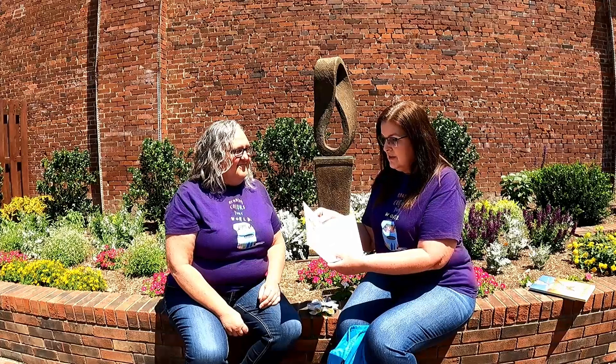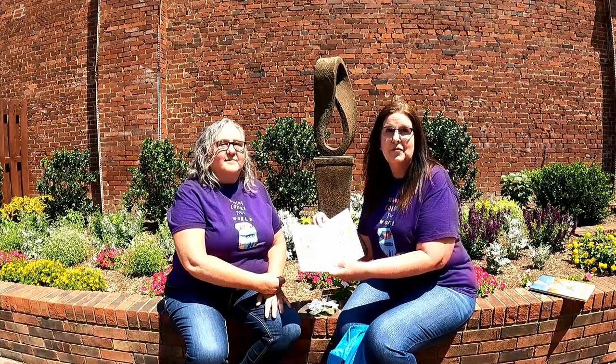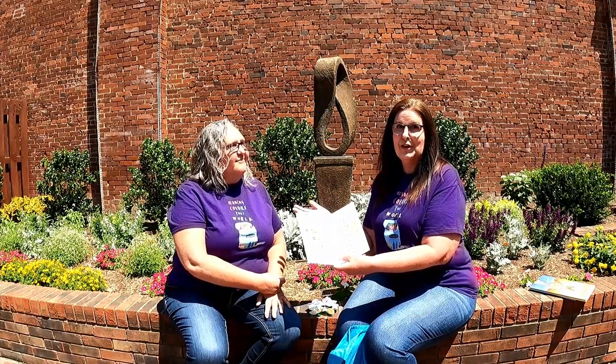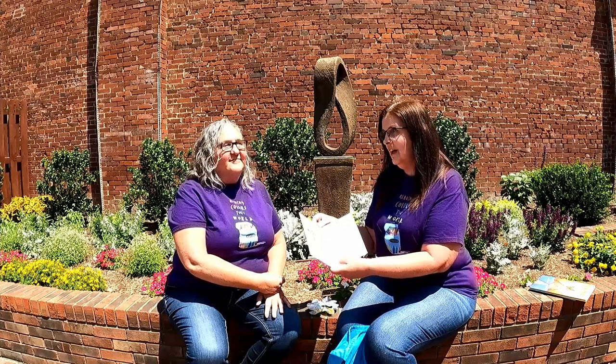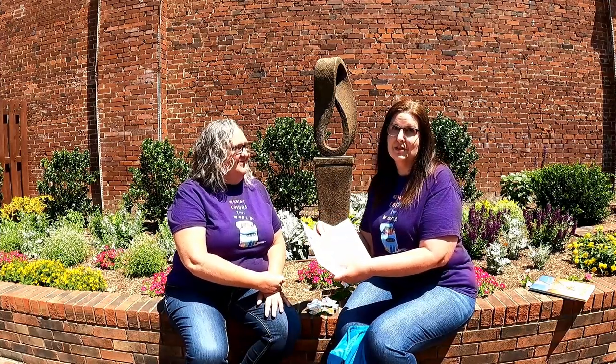It's a good idea to come into the library about once a week and get new library books anyway, so that really works out. We're hoping everyone will get their reading logs filled up. If you are a faster reader, good for you — I know my grandkids love to read and they've been in the library several times. You can get started on that right away.